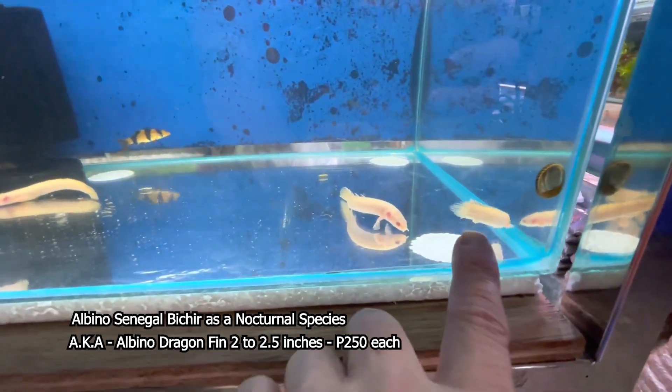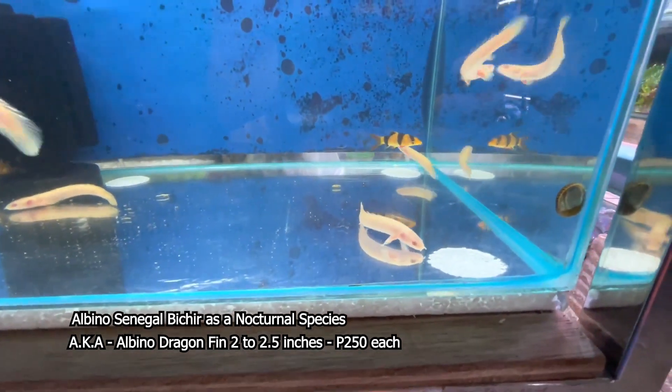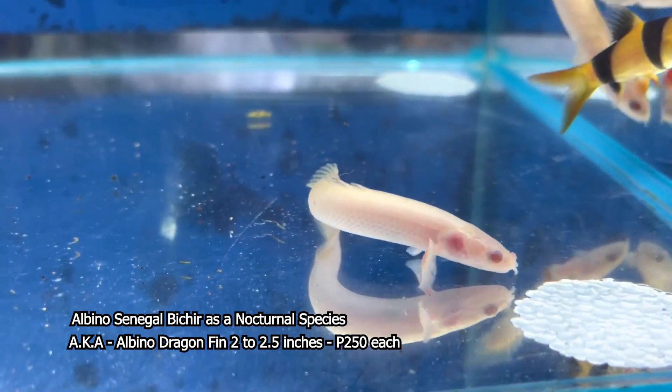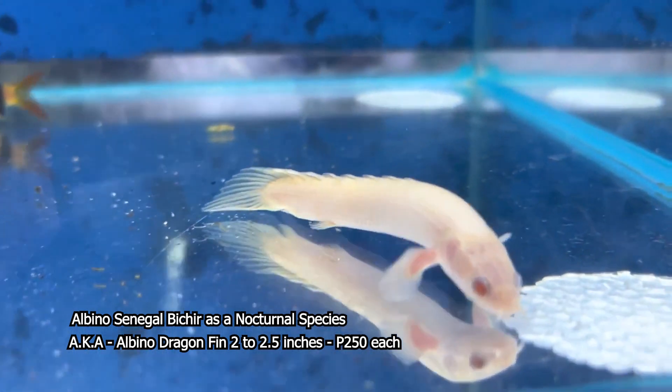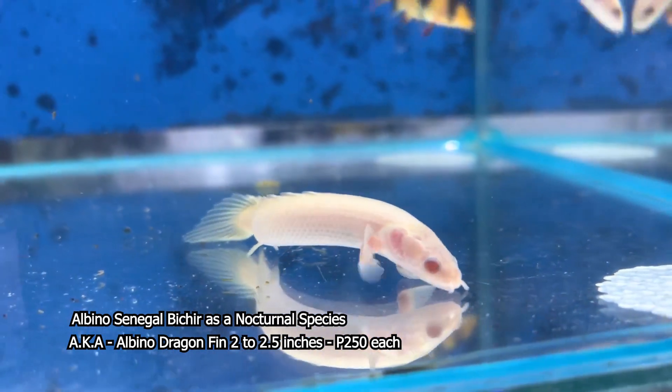Itong Albino Dragon Feen po natin ay sumusukat po siya ng 2 to 2.5 inches. Ang presyo po ng ating Dragon Feen ay nasa P250 pesos ang bawat isa. Ang ganda ng Dragon Feen — mukhang ahas siya na dragon.